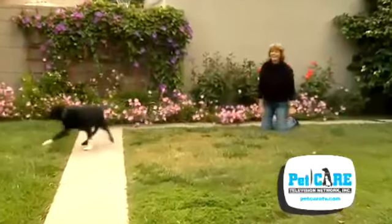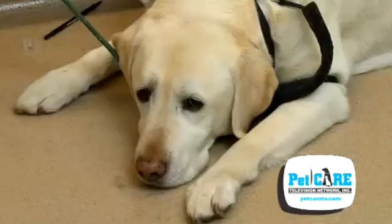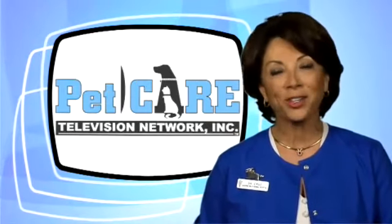Our pets don't always listen to what we say. Ignoring us because they want to is one thing. Not hearing us because of an ear infection is another. Have concerns about your pet's ears? Just ask your veterinarian.